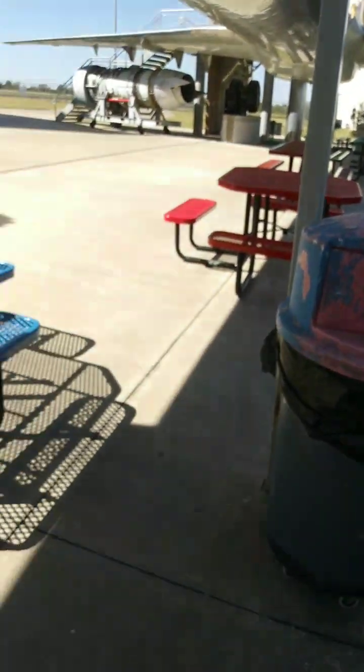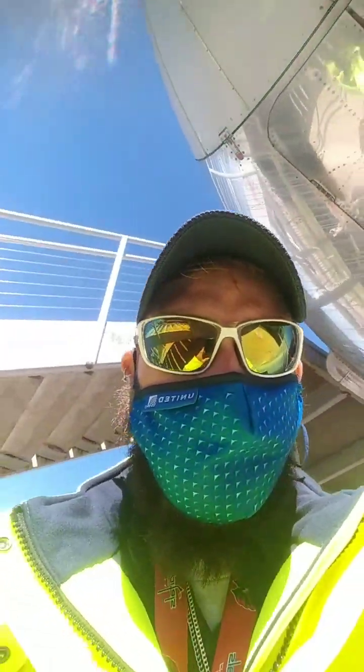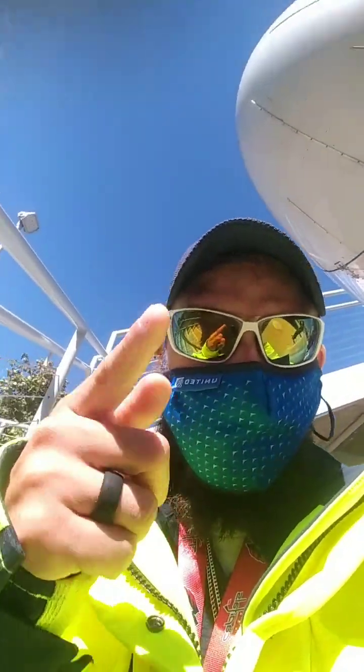That's the tour of the MD-80. I hope you guys enjoyed that and we'll see you guys real soon. Catch you later — adios, I'm out.